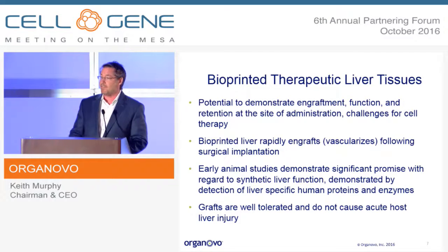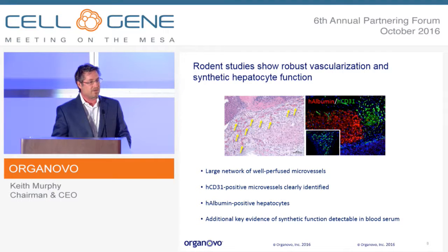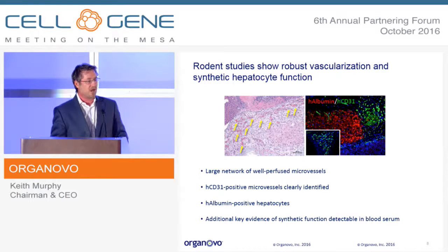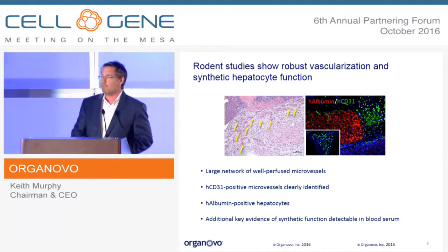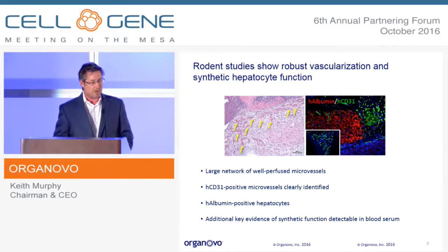We are deferring release of a full scientific data set until the TERMIS scientific conference. But you can see here the robust vascularization — the presence of albumin in these grafts, human albumin detected in the rodent model. We get a large network of well-perfused microvessels over time, with lumen formation and red blood cells present in the tissue sections. Beyond this data, we also have data showing the presence in the serum of both albumin and other relevant molecules.